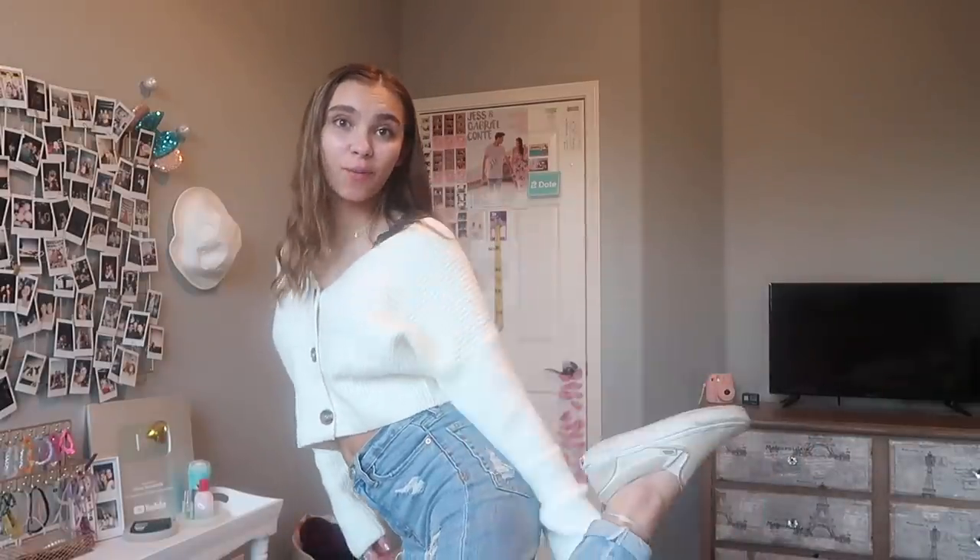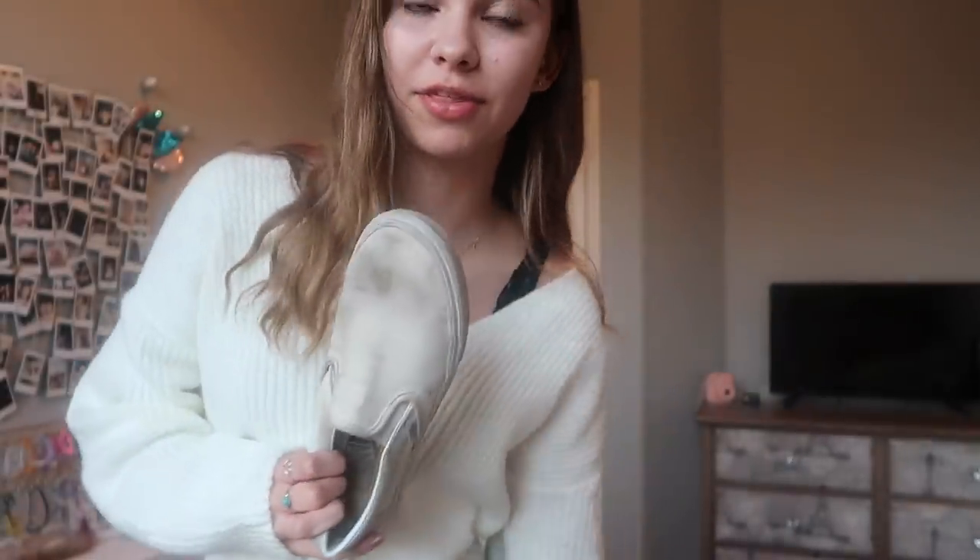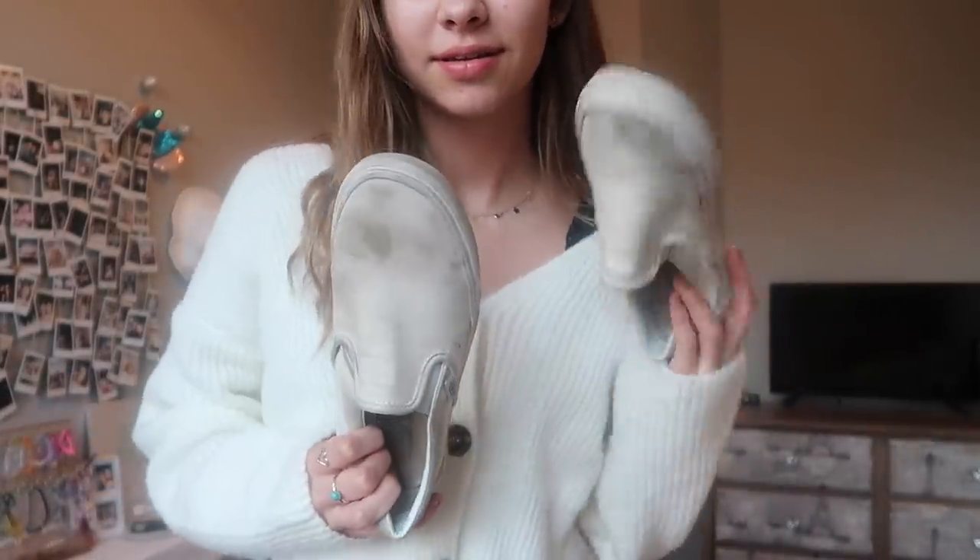And then my bralette is from Target. I'm also wearing white Vans, except they're not really white anymore — my friend's dog stepped on both of them. Yeah, this is Tuesday's outfit.